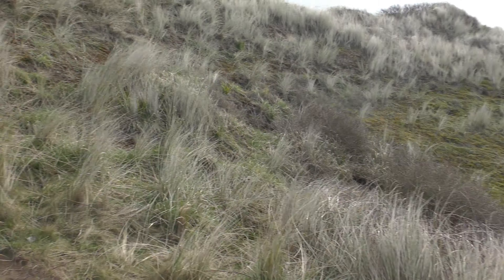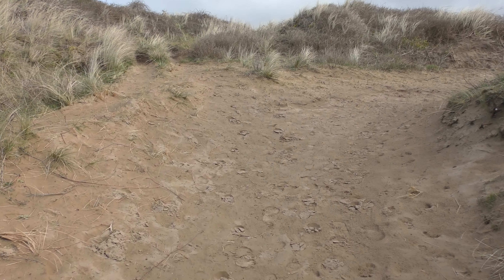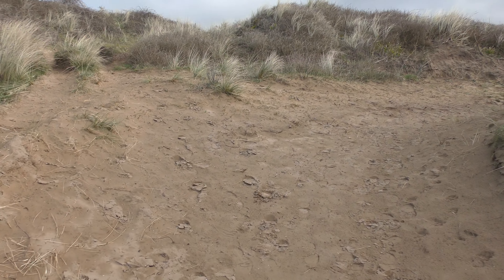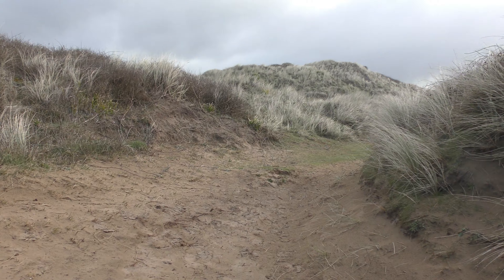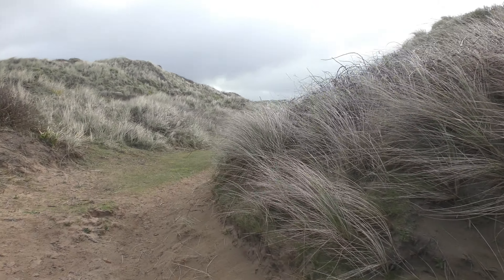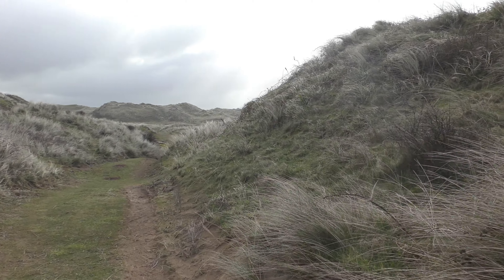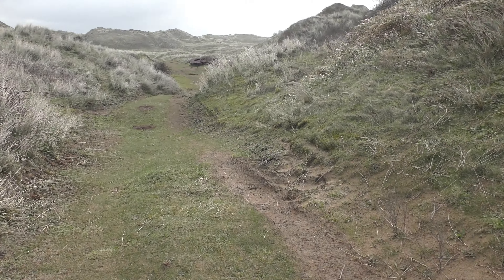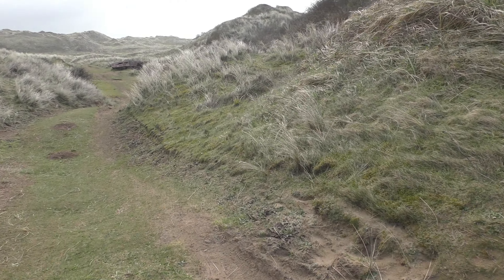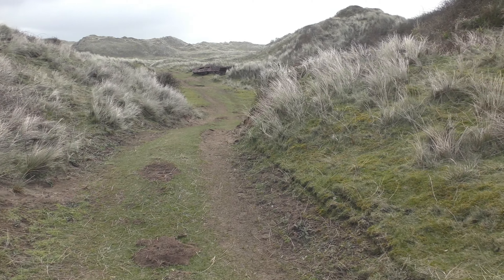Hi guys, we're still on Broughton Burrows. I did actually find the car last week, but I found some more history about it, some more interesting things, so I've come back again this week. I think I've had a 2.3 mile walk so far and I found this little gem.